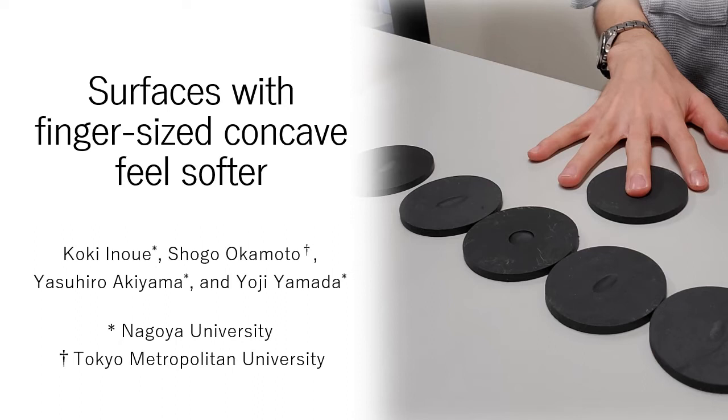Hello, I'm Shogo Okamoto. I will give a summary of our study. Surfaces with finger-sized concave feel softer.